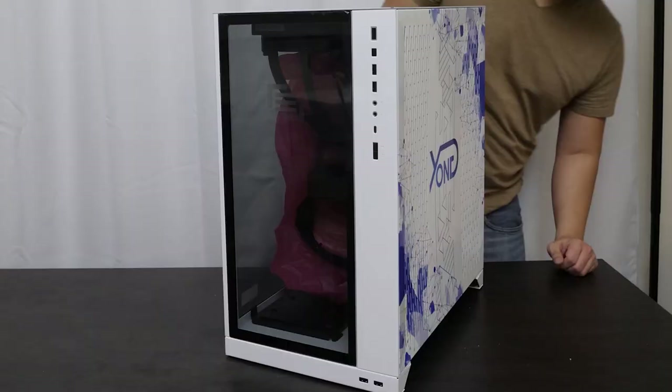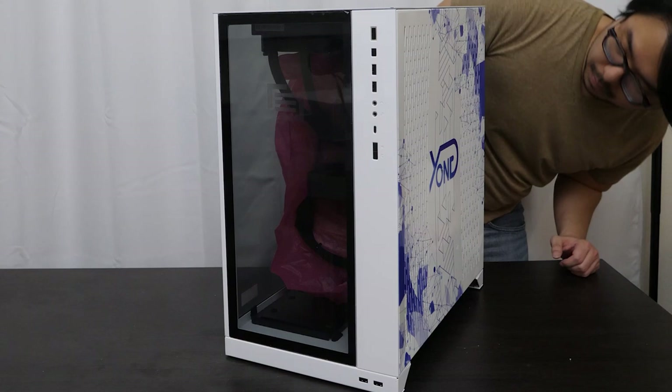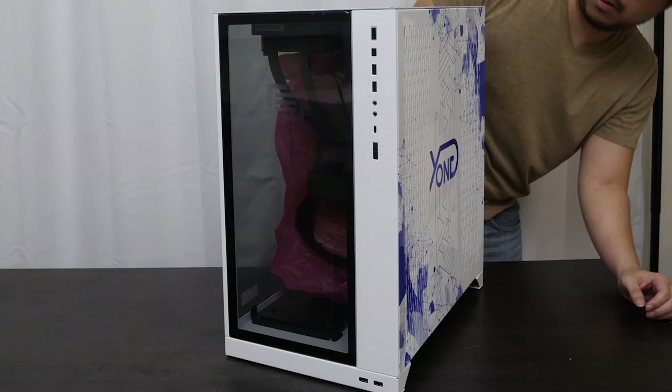A fun fact is that the CEO of Maingear, Wallace Santos, who I actually met a few years back, has a background in car tuning and car customization. So the paint used for this chassis customization is actually automotive paint. It really shows — it's got that automotive sheen to it, and the print of the logo and design is really high quality.